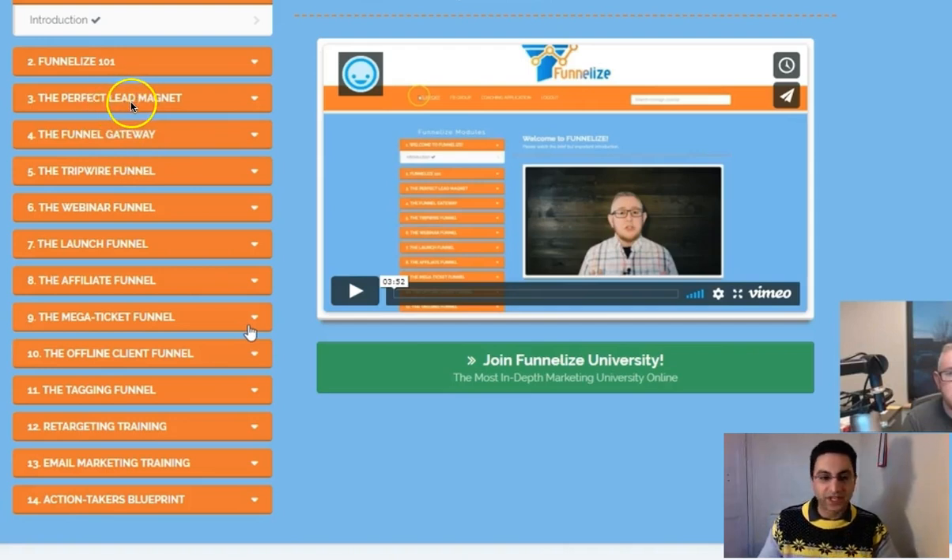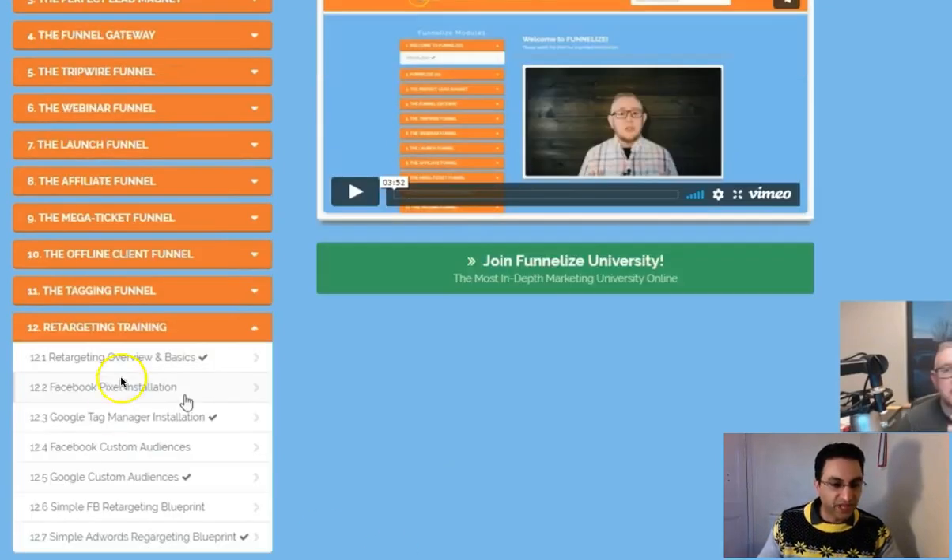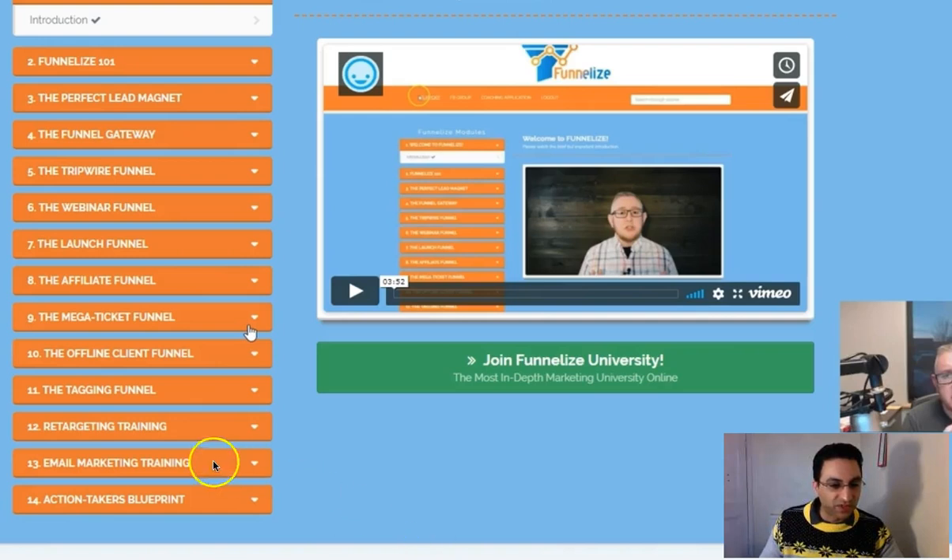In its simplest form it's just an opt-in page and a thank-you page, but he calls it a boost page because it goes into a lot more detail. There's also a section called VTarget — if you get this on the front end, which I think is about $13 (going up to $19), and you get it within seven days, you'll get extra retargeting training as a bonus, covering Facebook Pixel and Google Tag Manager. There's also a bonus email marketing training section with another five or six videos.